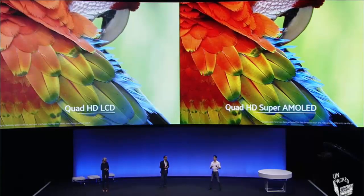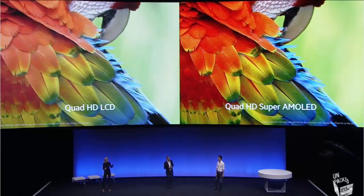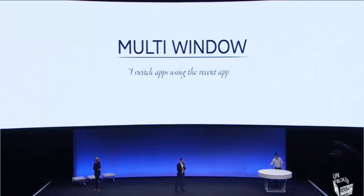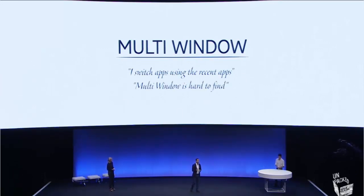The best way to understand is to see it for yourself. Getting back to the real world — how is a real-life person going to notice the difference day-to-day? A great example is multitasking. We know people use the recent key to move between applications, but they could work faster with multi-windows. Many users told us they found it hard to find multi-windows, so we concentrated those functions inside the recent key, making it easier to locate and use.